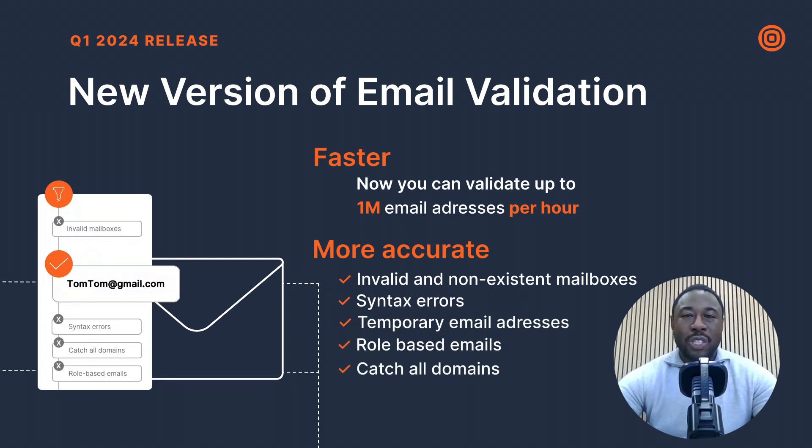We've also introduced two new features to the service. First, detailed reasons, which provides a comprehensive list explaining why an address is invalid, offering richer, deeper insights into your data. Second, a risk assessment feature that categorizes email addresses as high, medium, low, or unknown risk — helping you identify potential bounce risks and safeguard your sender reputation.